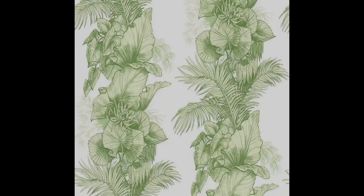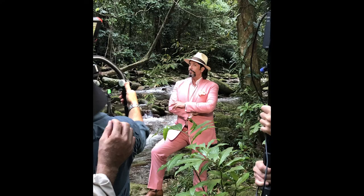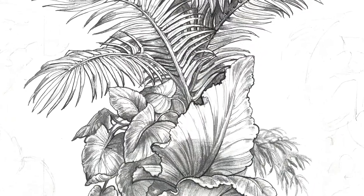This paper, Club Tropicana, is something I remember doing so clearly when I was filming in the jungles of Johor Bahru in Malaysia. I was actually very close, upfront and personal with this foliage.